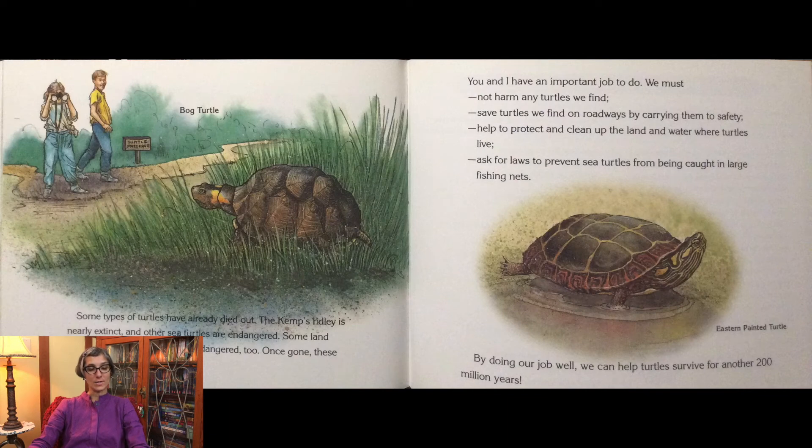Some types of turtles have already died out. The Kemp's Ridley is nearly extinct, and other sea turtles are endangered. Some land turtles, like the bog turtle, are endangered too. Once gone, these turtles will never come back.